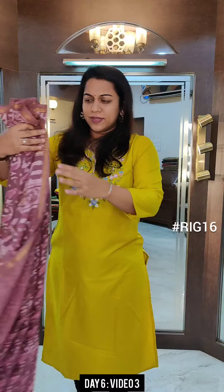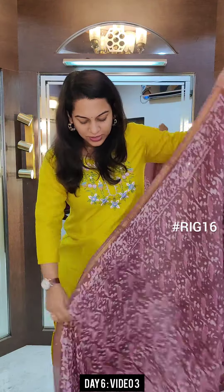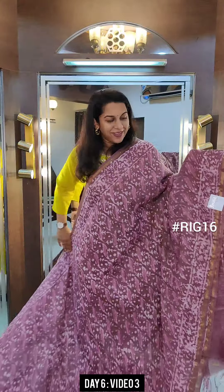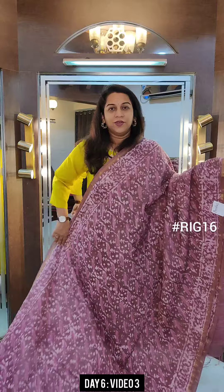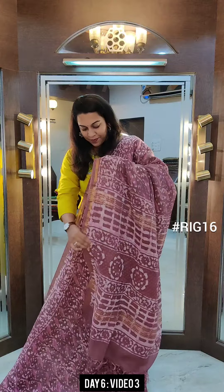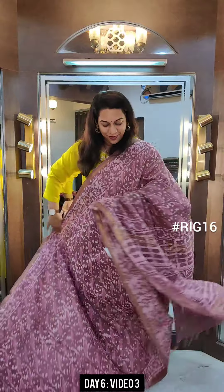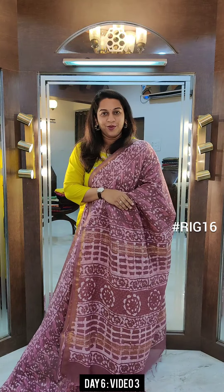The next one is this lovely shade of pink — onion pink is what I would like to call this colour. Beautiful, very very pretty. It has an all over print. Now if you see, the print is more like batik. If you know the different printing traditions of India, this is more towards batik. This is the beautiful saree and this is the pallu. If you like it, please take a screenshot and send it to me on WhatsApp.